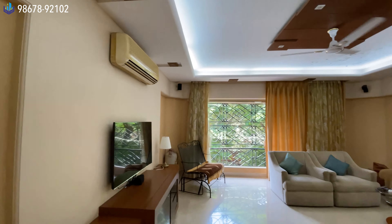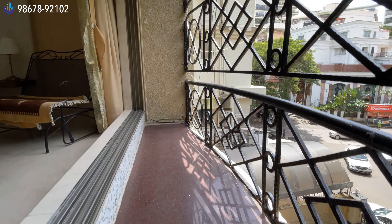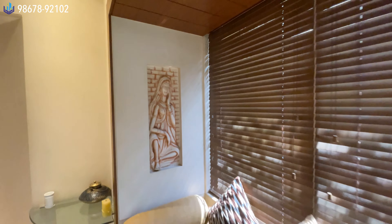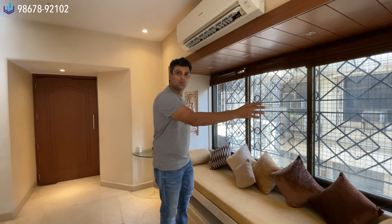This is the living room — it is a very big, spacious living room divided into two sections: a dining section and a living area. There is also a balcony in the living room. As you can see, there are two specific nooks — one on each side — which the owner has made into sitting areas.